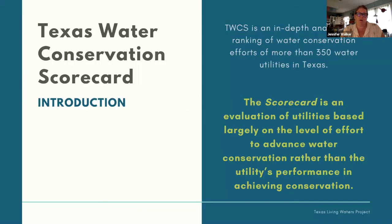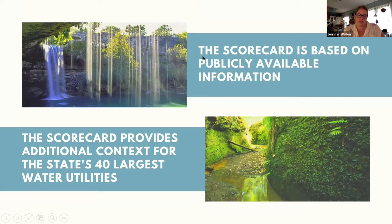The Texas Water Conservation Scorecard is an in-depth analysis and ranking of the water conservation efforts of 356 Texas public water utilities. We are evaluating utilities largely on their level of effort, not the amount of water saved. All data comes from publicly available and largely utility-reported sources. We've tried to go beyond numerical scoring to provide additional context for the efforts of Texas's 40 large utilities — those with over 100,000 population — including written narratives that go into more depth about each utility's water supply conditions and conservation actions.